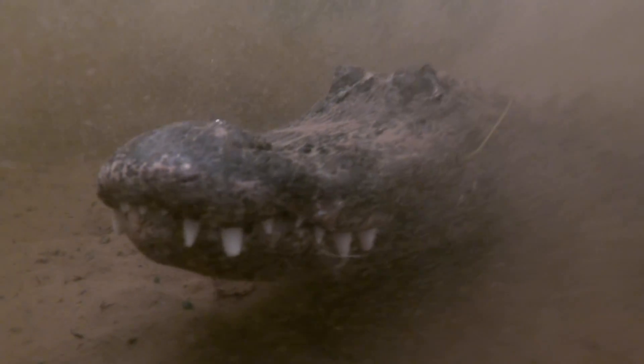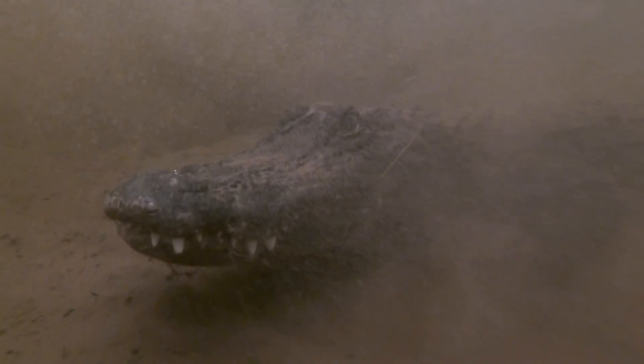I then come up on another big silt cloud and we can see an alligator hanging out on the bottom in this cloud. When you're coming up on these, you never know what caused it to move — could have heard me coming, could have been another alligator like we saw earlier, could be hunting. This one was just hanging out on the bottom, completely motionless after settling down. We just moved on and left him to do his thing.